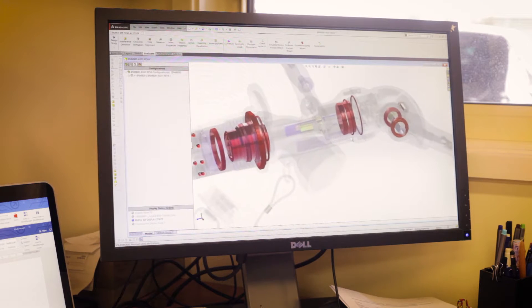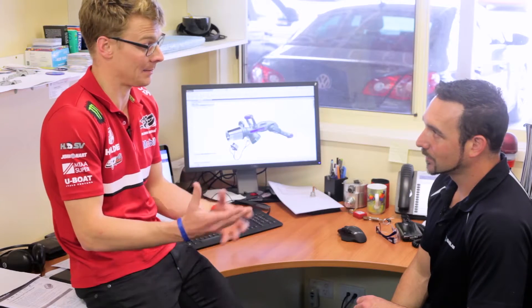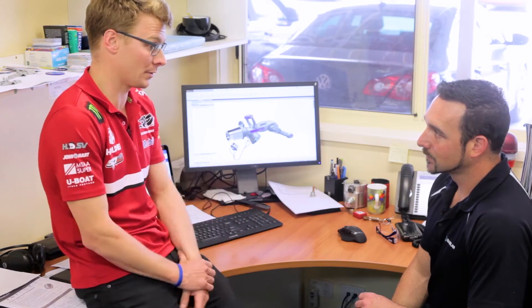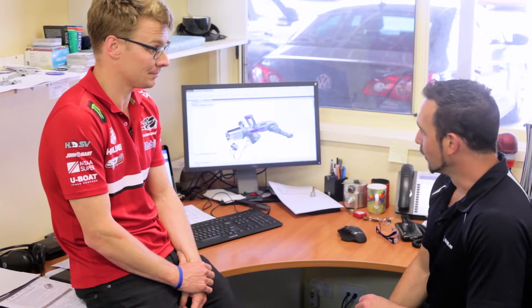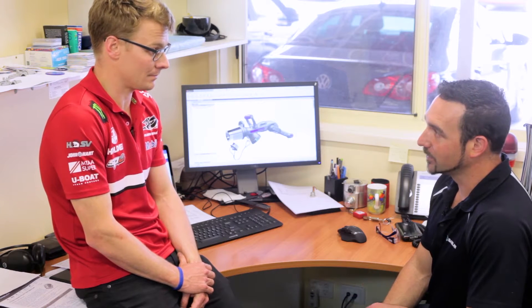So Adam, this is sort of where it all starts in engineering shops, isn't it — either on paper or in design. Talk to us about how many staff you've got and what goes on with the computer design stuff. Well there's a range of engineering guys we have here — we've got electrical, software engineers, mechanical engineers and project engineers.